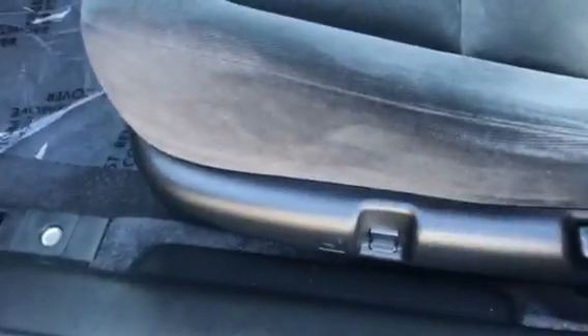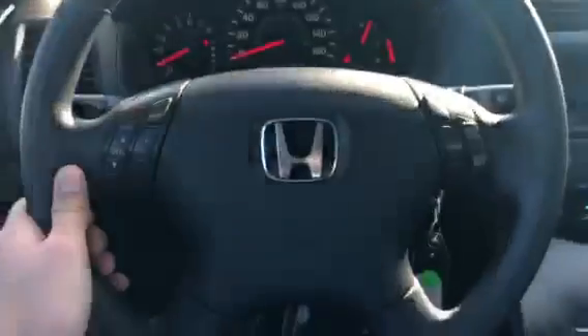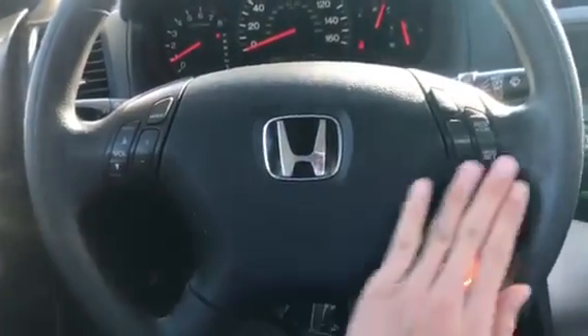Up front you do have your keyless entry, as well as power door locks, windows, and mirrors, as well as power seat height adjustment. You have a black cloth interior that's very clean, as well as a sunroof up here. 89,000 miles on this Accord and the steering wheel is in great shape.